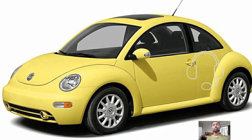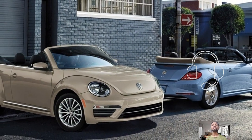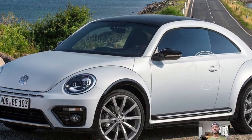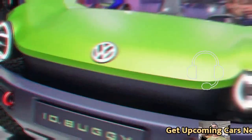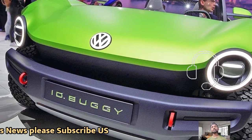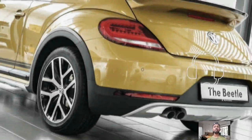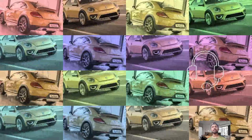Volkswagen later introduced a revival with the New Beetle and the A5 Beetle. However, there is currently no production of the Type 1 directive, indicating Volkswagen's move away from the concept. Nonetheless, some fans still hold out hope for a third re-creation.